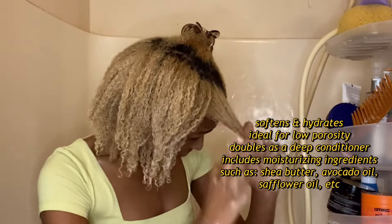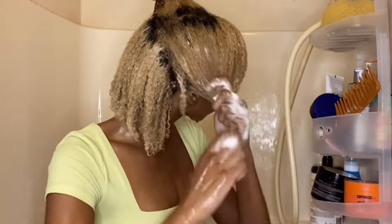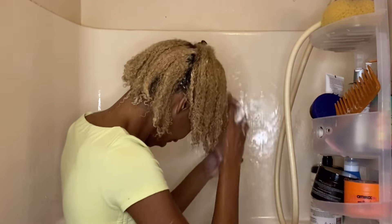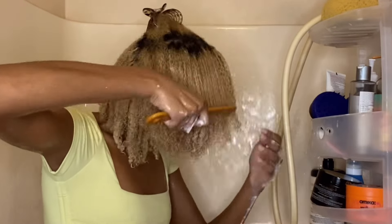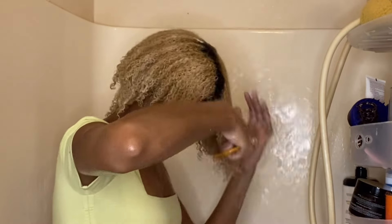Next is the Intensive Conditioner, which is recommended for low porosity hair. I have high porosity hair, but I noticed that once I add more water to the conditioner I get better slip and it's easier to detangle. It is very moisturizing — I prefer it over the Heavy Conditioner, which actually left my hair a little dry. I go back in with my wide-tooth comb to detangle, and this is what my hair looks like — it doesn't give as much definition as the Transition Mask but the moisture is definitely there. I let it sit for about 10 minutes.